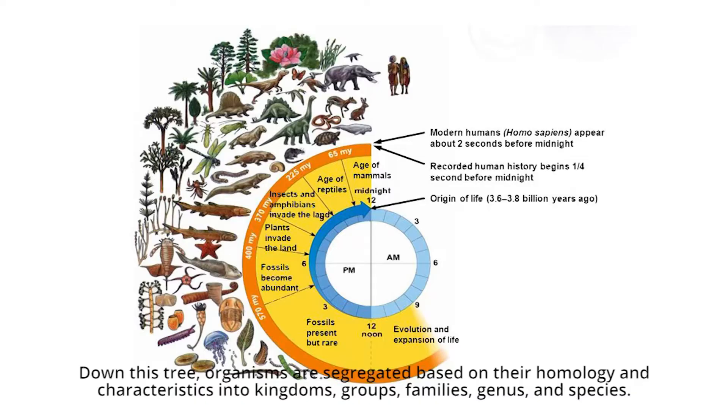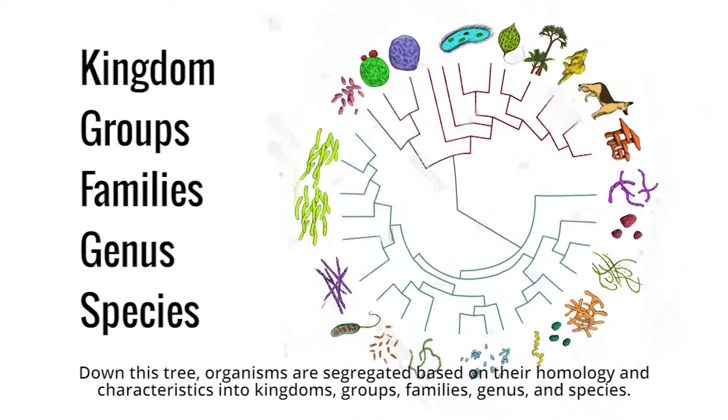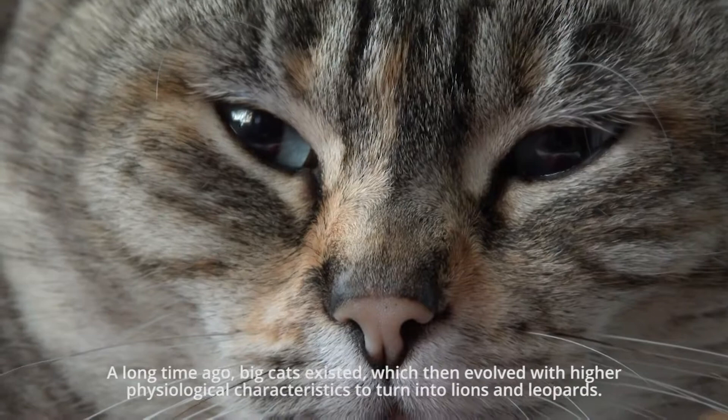We are in a biome where we have a common phylogenetic tree that descended and resulted in various organisms. Down this tree, organisms are segregated based on their homology and characteristics into kingdoms, groups, families, genus, and species.